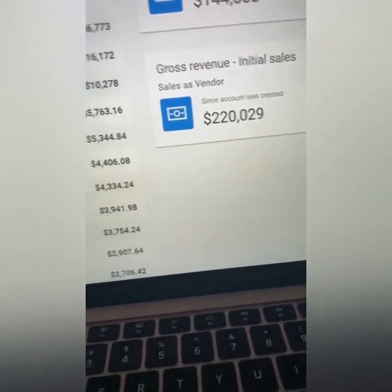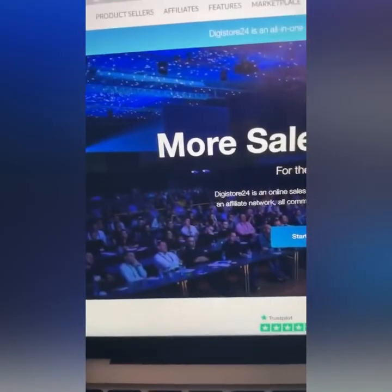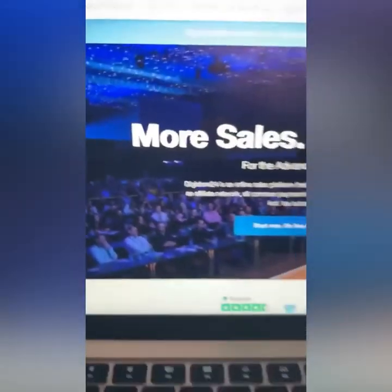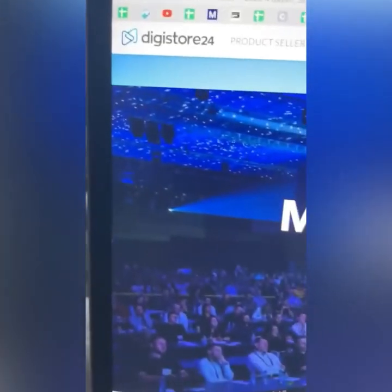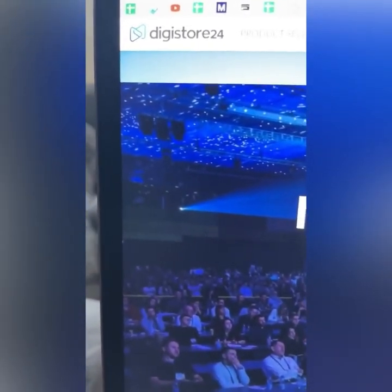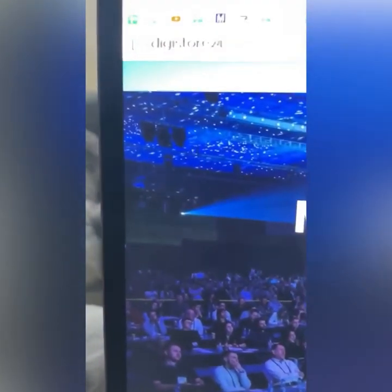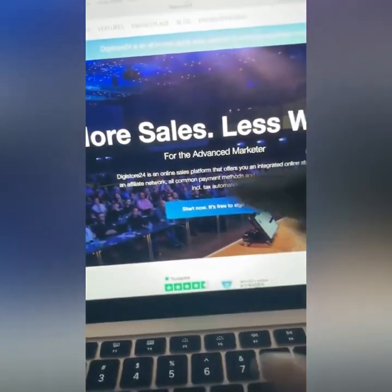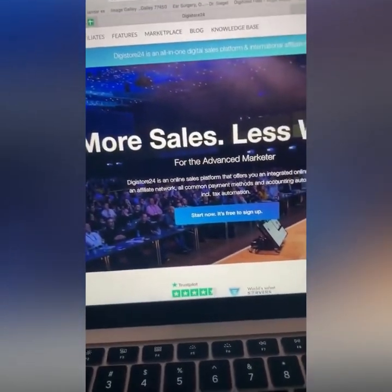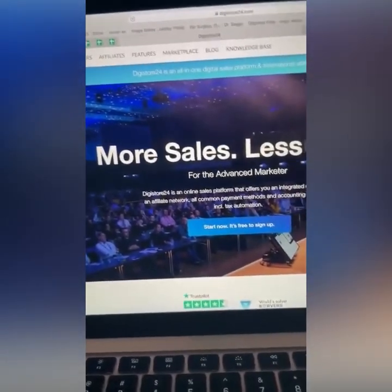First step is this: you need to go to Digistore24.com. Thank you for smashing the like button, comment below, and share this video because it's free and I really want you to win. I believe you will win — the people who are very serious about their financial independence. So go to Digistore24.com. This is a company that reached out to me years ago. They wanted me to put my products on their platform because I'm well-known in this field. I've been number one on ClickBank, which is another affiliate marketplace, for a very long time.